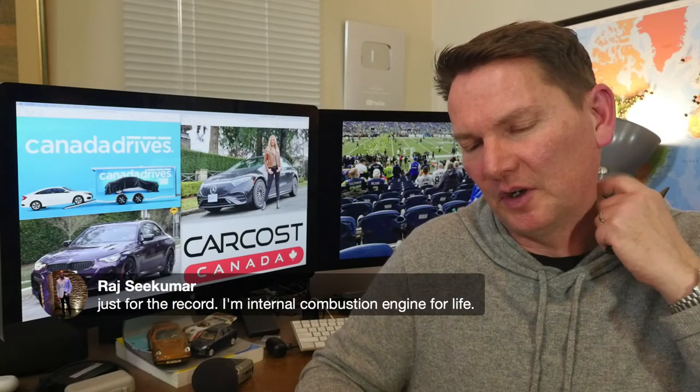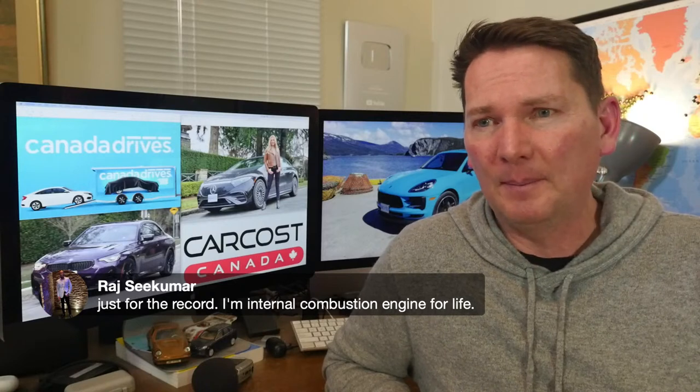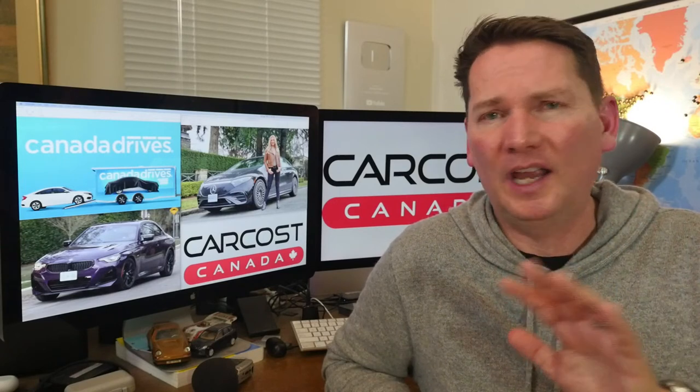On being internal combustion for life: I'm pretty pragmatic about it. For mass adoption, EVs have to be accessible to a lot more people, not just those who can afford high-end vehicles. That said, I picked up my Porsche Cayenne GTS with a manual transmission today — clear blue sky, perfect weather, plus 10 degrees Celsius, flowers coming up on my front lawn — and the sound of running through the gears — what are you going to do? You can't get better than that.